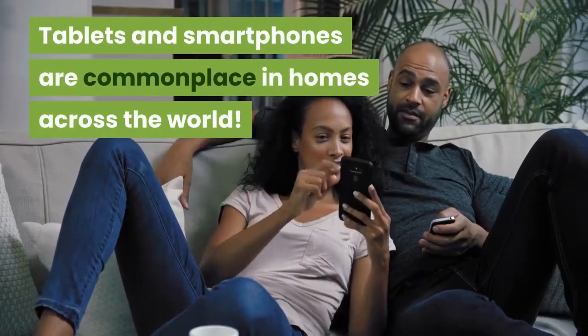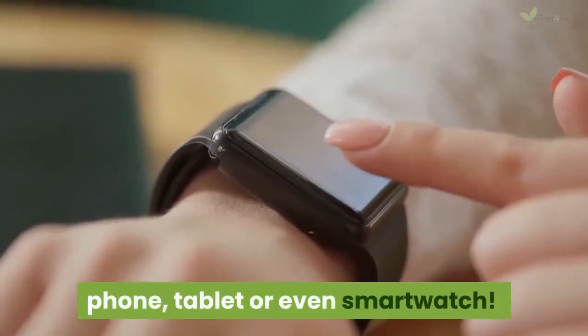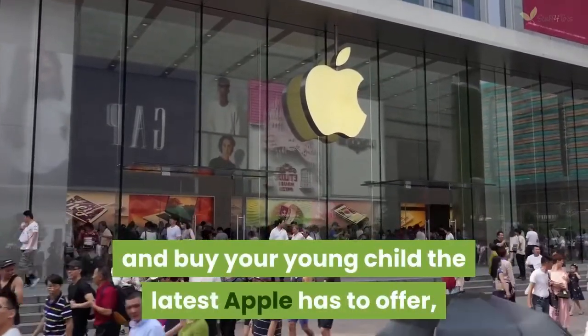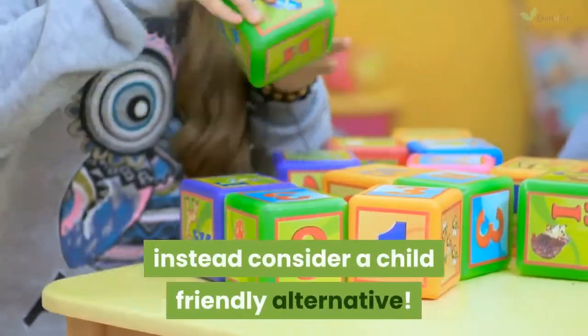Tablets and smartphones are commonplace in homes across the world. So chances are you've given your little one a shot of your phone, tablet, or even smartwatch. Maybe it's time to consider getting them one of their own. But we don't mean go out and buy your young child the latest Apple has to offer — instead consider a child-friendly alternative.